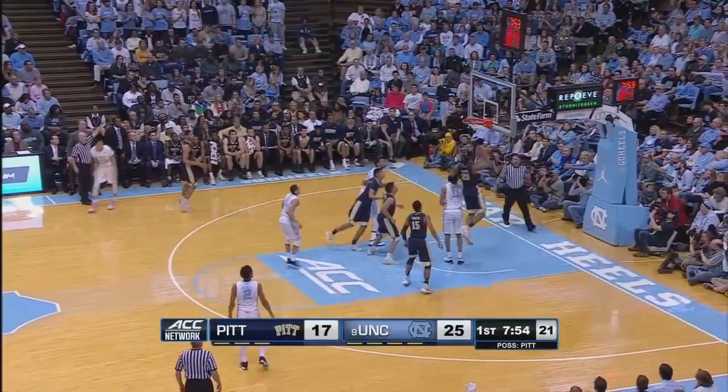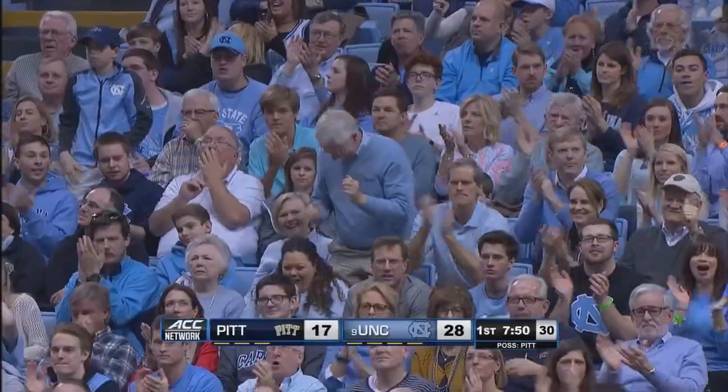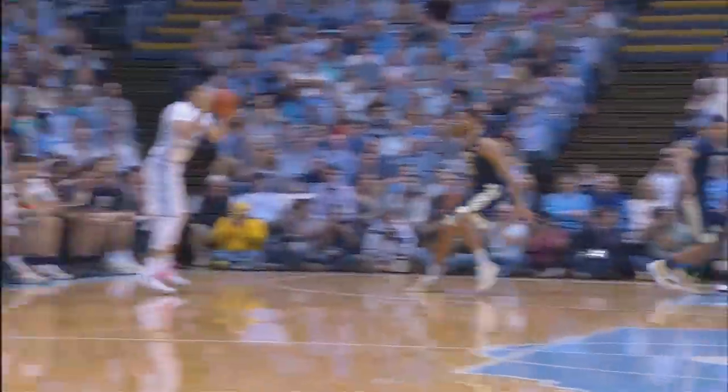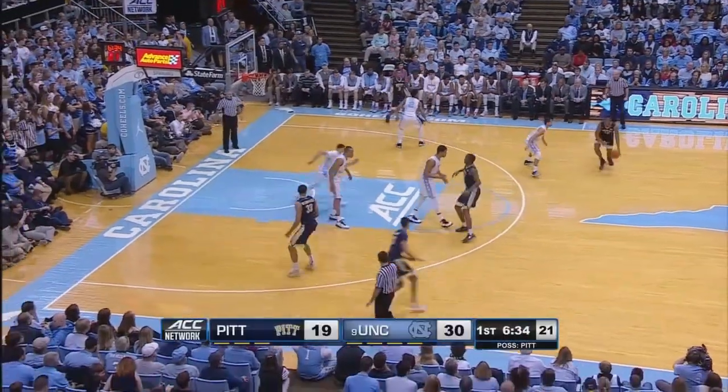Jackson will try a three from the left wing. Got it! That was a deep one — a good 24-foot shot with 6:35 to go in the first half. He's got a little smile on his face too.